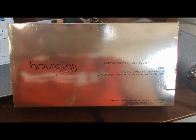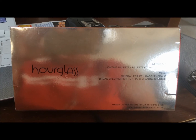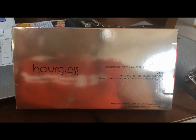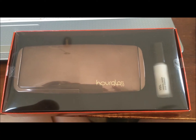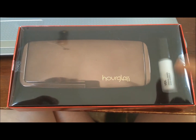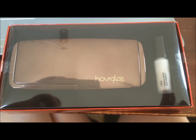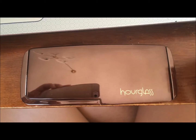I missed out on it and it sold out and it never came back. It's limited edition, but I just found out they're making it permanent on April 15th, but only through Hourglass — I don't think you'll be able to get it at Sephora. This is the Ambient Lighting Palette. It comes with a tiny mineral veil primer, which I really do like. I've never owned it, so that's exciting, and then it comes with the lovely palette.